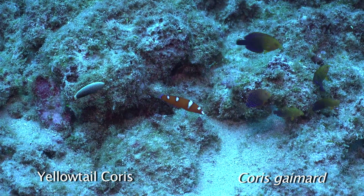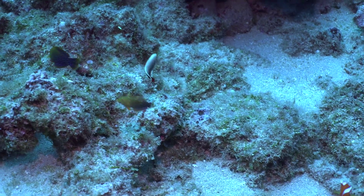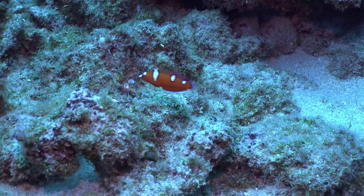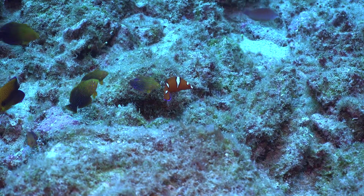The yellowtail coris is red with white bars when it's small and only has a yellow tail as an adult. Here it's mingling with one juvenile psychedelic wrasse and several purple and orange short-nosed wrasse.